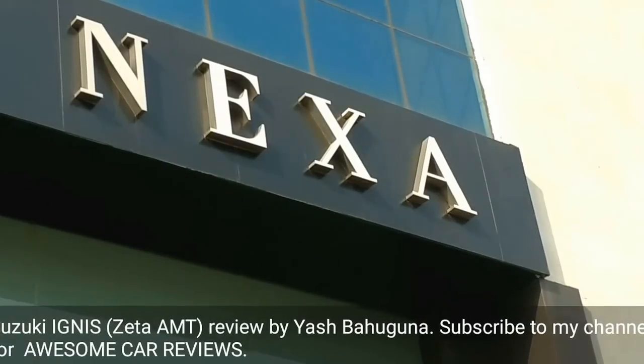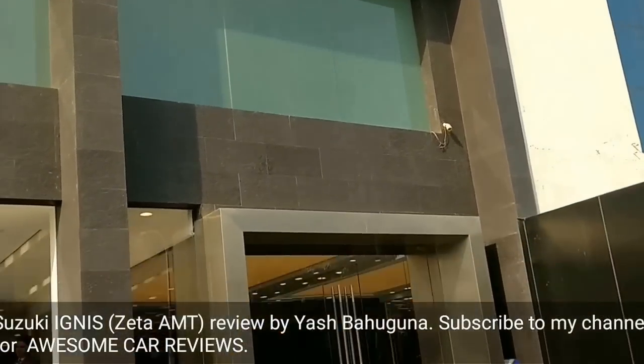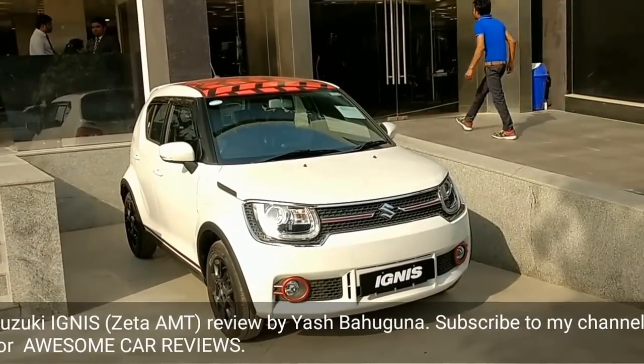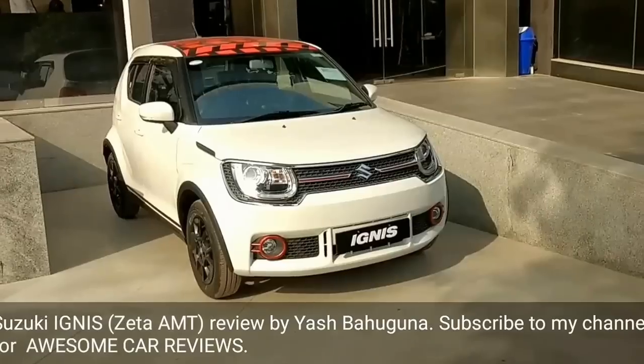Hello guys, today I'm at a Nexa showroom in Noida and I'm going to be reviewing the Maruti Suzuki Ignis. Let's go inside and check out the petrol automatic variant of the Ignis.